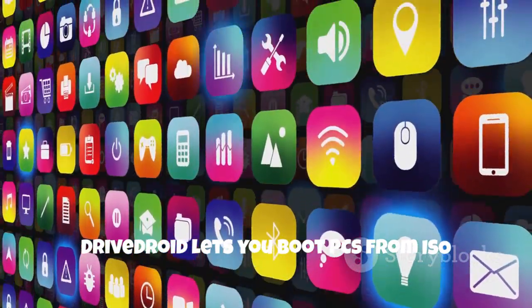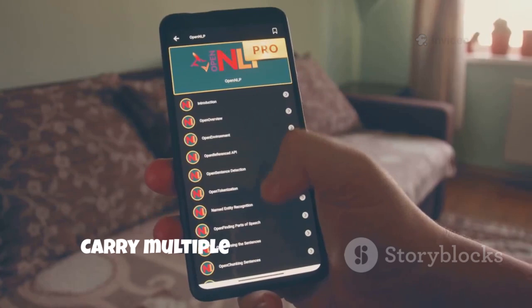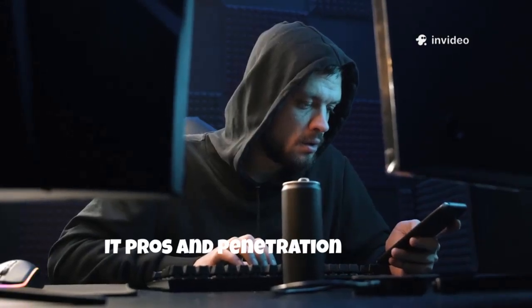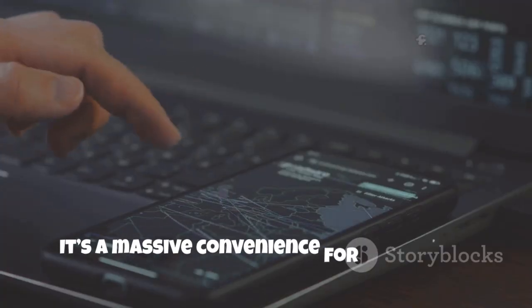DriveDroid lets you boot PCs from ISO files stored on your phone, turning it into a portable bootable USB. Carry multiple operating systems or rescue tools in your pocket. Perfect for IT pros and penetration testers — boot into Kali Linux or a rescue disk on any machine. No extra USB sticks needed. It's a massive convenience for fieldwork.